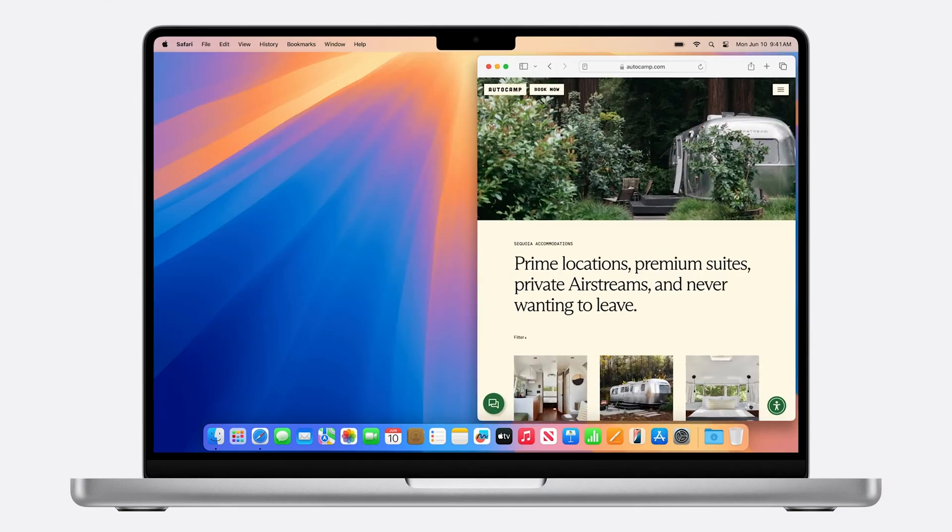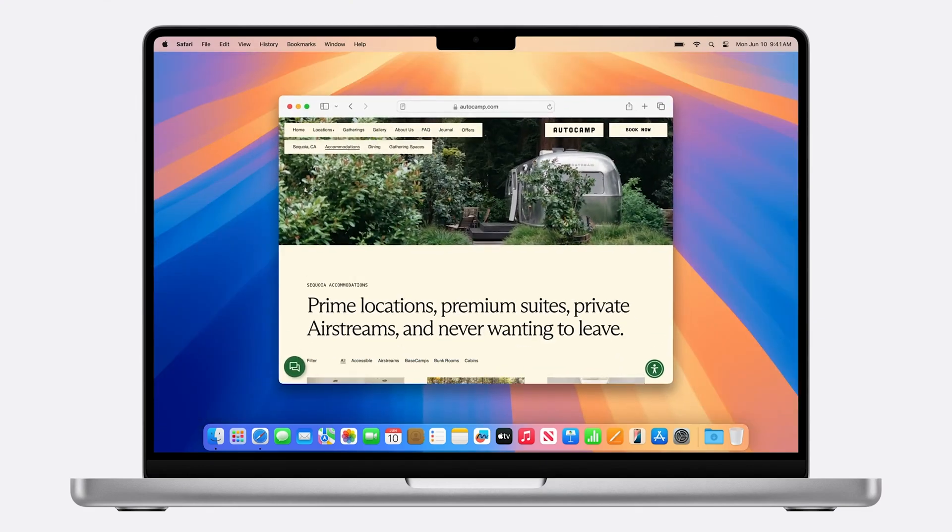You're also limited to only a few options: full screen, side by side, or a grid of four. And that's it. I think this feature is going to be great for a lot of people, but I'm surprised how limited the options are, especially since we've waited so long for this to arrive on Mac.